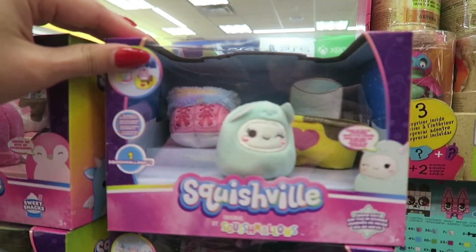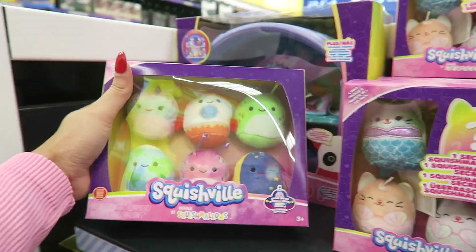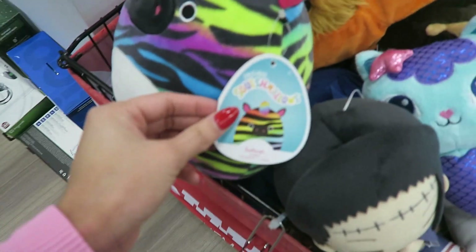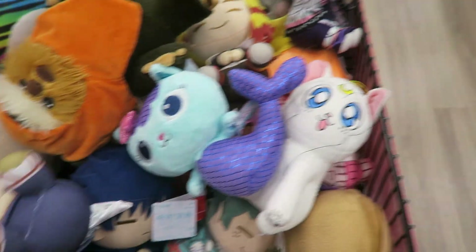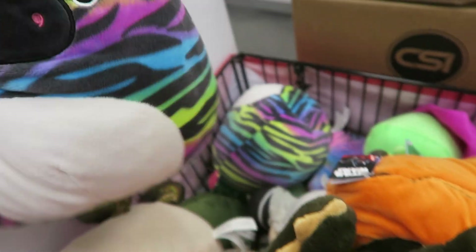They got the Yeti one and the penguin. They have all of these — the world squad. That panda's very cute. This is the first time I've ever seen Squishmallows at GameStop. They have this really colorful zebra — why is that the only one they have? That's so random. They have two of them though.